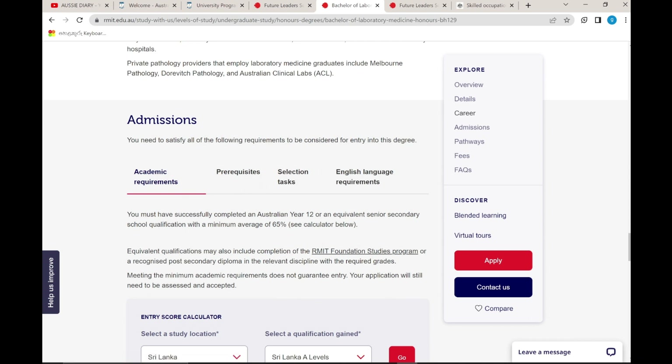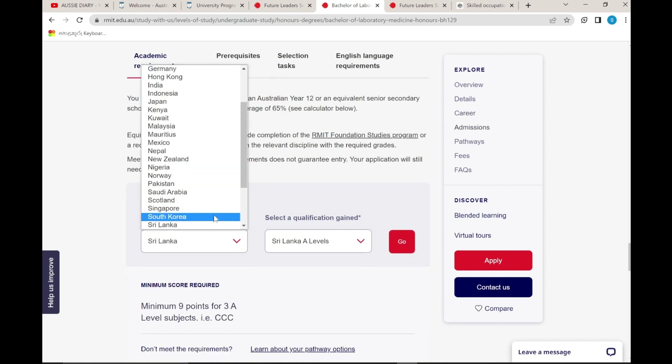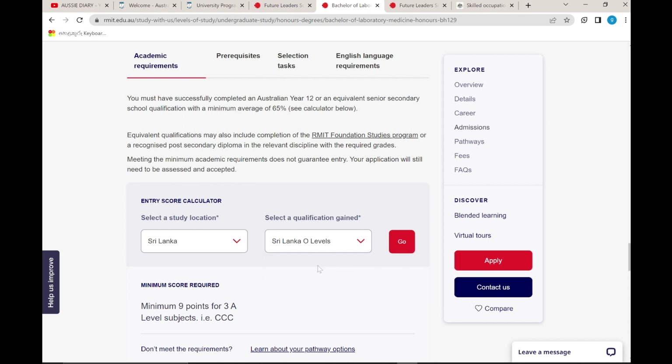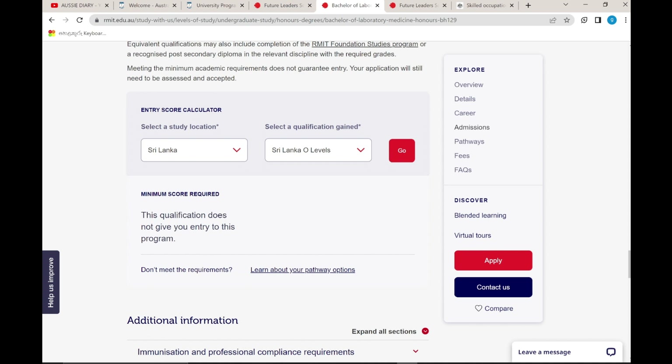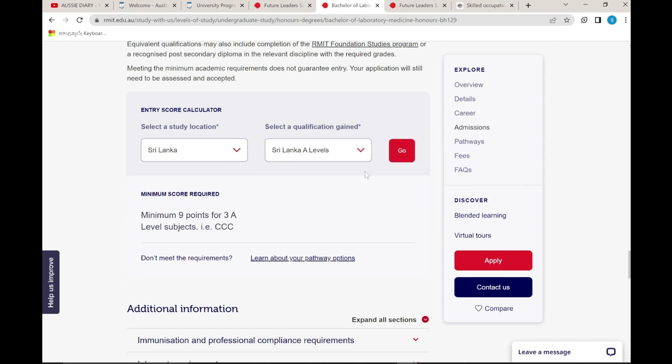Regarding admission requirements — academic requirements state you must have successfully completed an Australian Year 12 or equivalent qualification. Note that this qualification alone does not give you direct entry to this program. If you have a strong score, for example 9 points or equivalent, you can use that for entry to the university and this program.